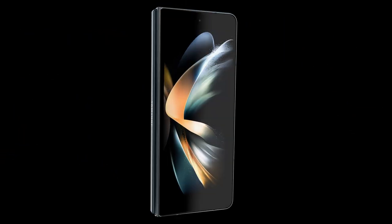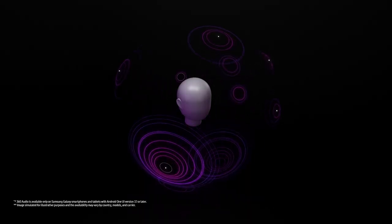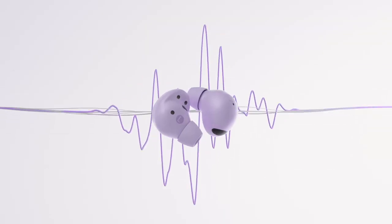With the Galaxy Z Fold 4, Z Flip 4, and Galaxy Buds 2 Pro, Dolby and Samsung's audio engineers worked hand-in-hand to tune the Galaxy phone, ensuring the sound is optimized for speakers, headphones, and wireless earbuds playback.